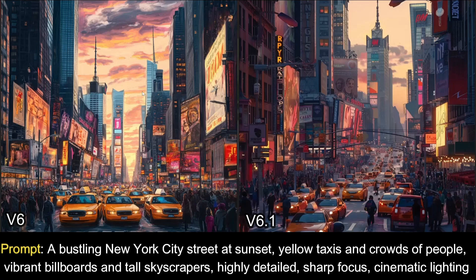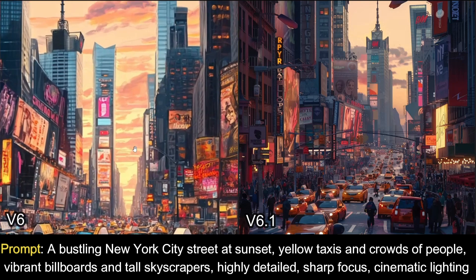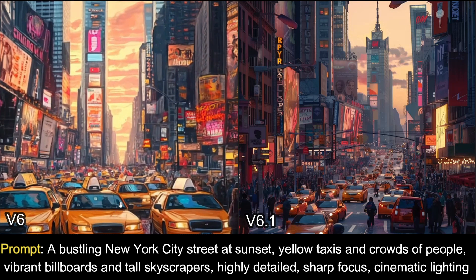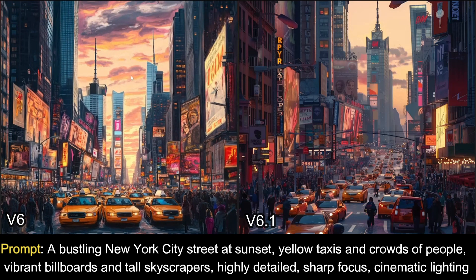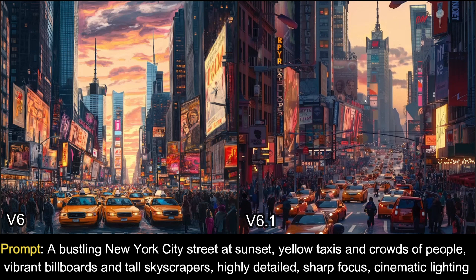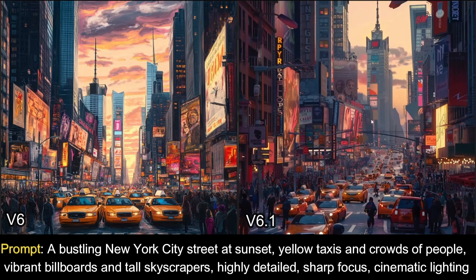Let's start the comparison. Here are two images: on the left from Mid-Journey v6, on the right from v6.1. The prompt was a bustling New York City street at sunset with yellow taxis, crowds of people, billboards, and tall skyscrapers. In v6, the image quality looks kind of comic — not very realistic. The taxis look like a drawing and the sunset lighting isn't great. But in v6.1, the taxis look a lot more realistic, the subtle sunset lighting comes through nicely, and the image is much more pleasing to the eye.